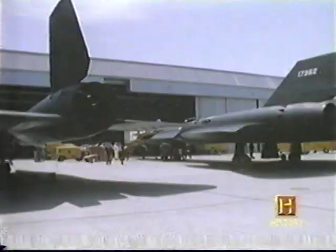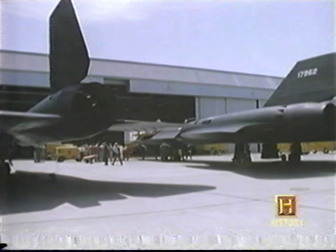My first thought was I sure hope I'm selected for the program — that was ultimate. In order to qualify for the SR-71, you had to be very good at what you were doing in your aviation career. In fact, you had to be pretty much the best at what you did to be considered as a candidate.